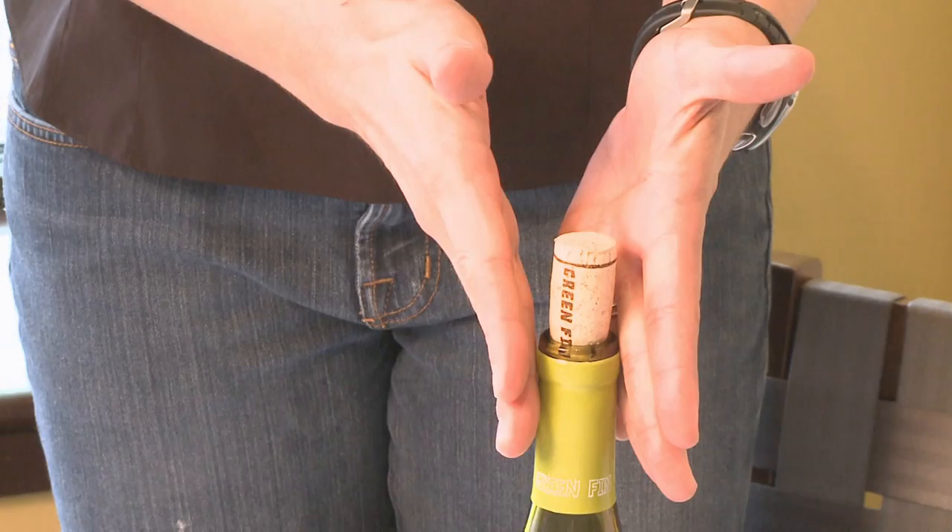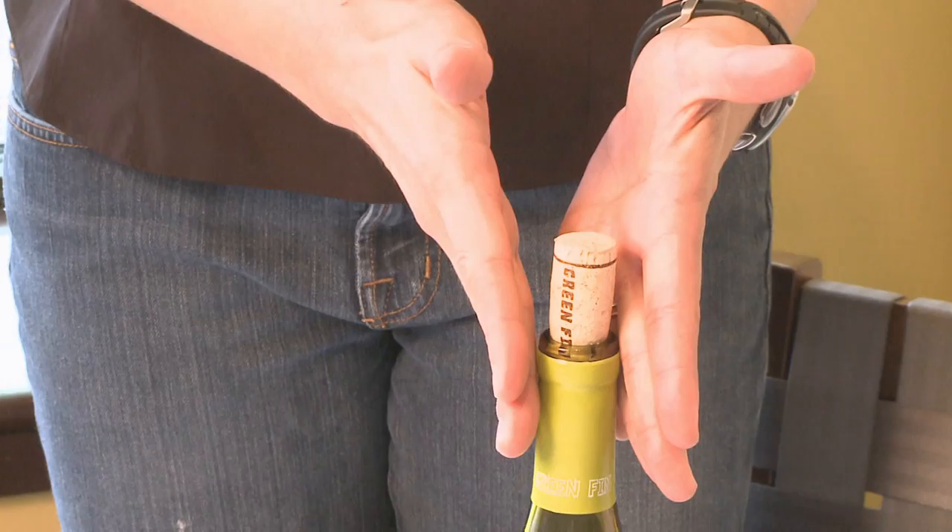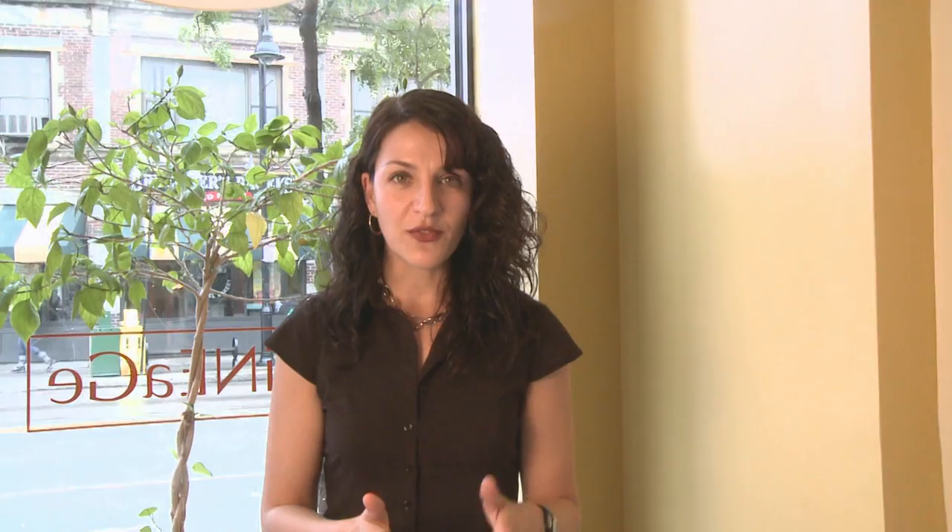Cork and wine work really well together because cork creates nearly an airtight seal when it's inside the bottle — it really allows almost no air in. The benefit is that it does allow just a tiny bit of air in, and that is great for wines that you want to age.